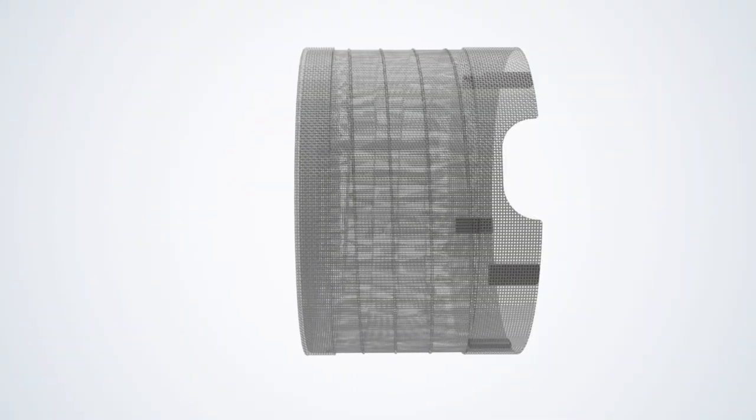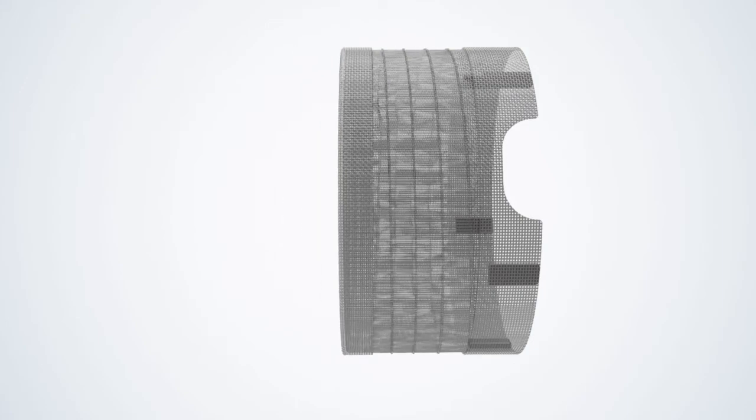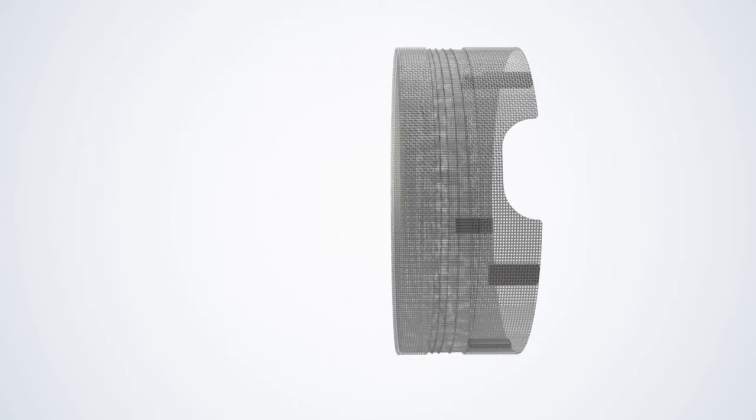An internal spring allows the shield to expand or collapse to cut costs and bring you a more affordable, portable, and eco-conscious EMF protector.